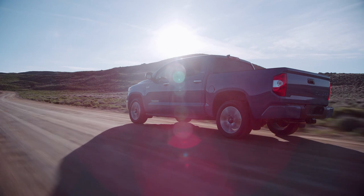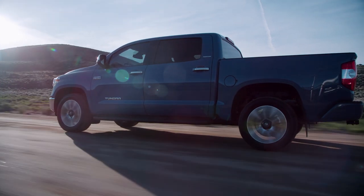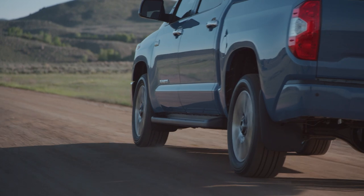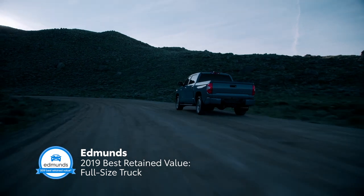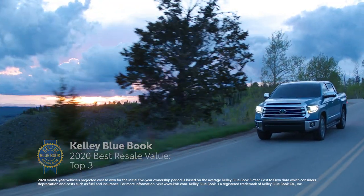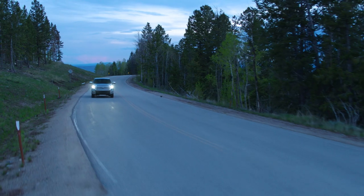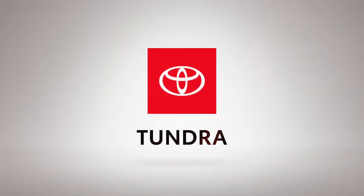With its tough work ethic and robust towing features, it's no wonder that Tundra is still going strong after 20 years. This full-size pickup is designed to handle anything in its path, all while maintaining the commitment to quality, durability, and reliability that makes Toyota a world-class brand. This is clear in industry accolades like the Edmunds Best Retained Value, as well as the Best Resale Value and 5-Year Cost-to-Own Awards from Kelley Blue Book. Round this all off with the ToyotaCare No-Cost Maintenance Plan with Roadside Assistance, and Tundra has no trouble proving that true strength endures.